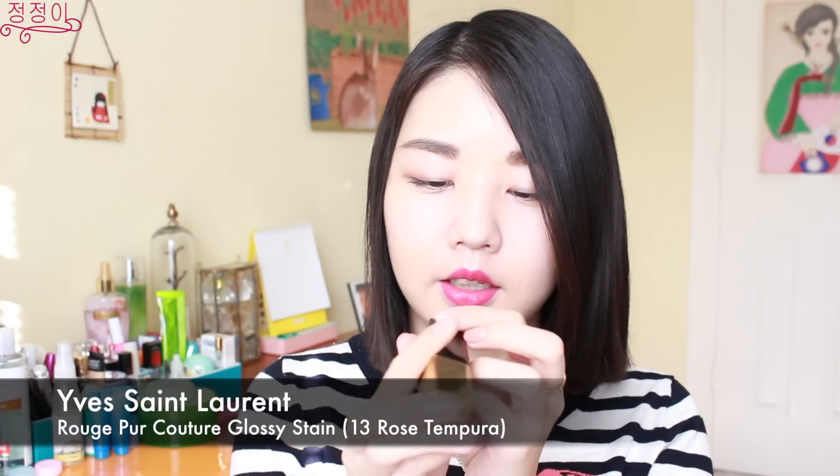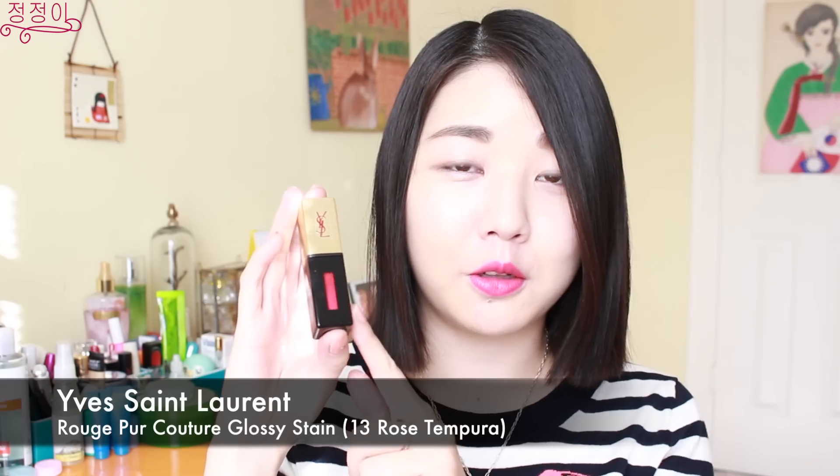My favorite is the lip tint in number 13, called Rose Tempura. Unlike the purple one, this is actually really really pigmented — I would say it's more of a liquid lipstick consistency. It smells the same as the purple one. It's a really bright pink shade and I've been using it quite a lot, especially when I was in Korea. It's really pretty, really pigmented, and it actually lasts a really long time.